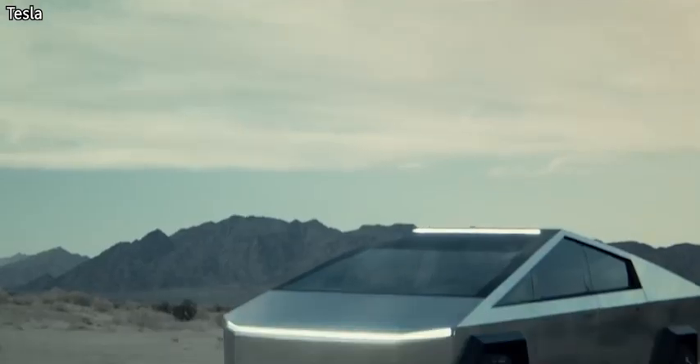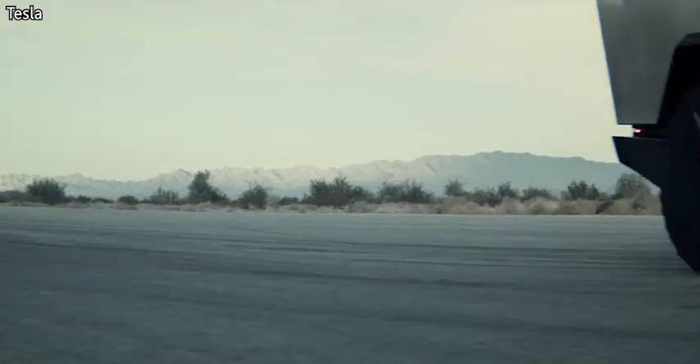So a couple of days ago, Elon Musk unveiled the new pickup from Tesla. It's called the Cybertruck.